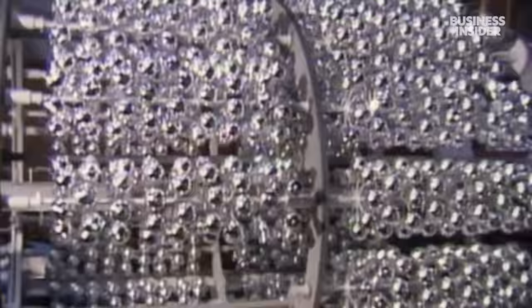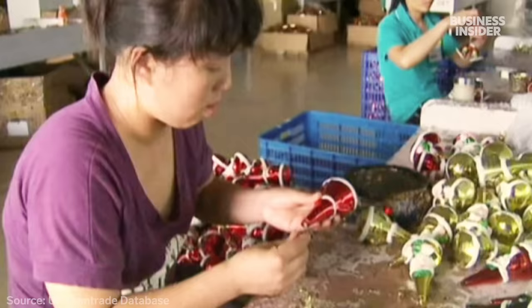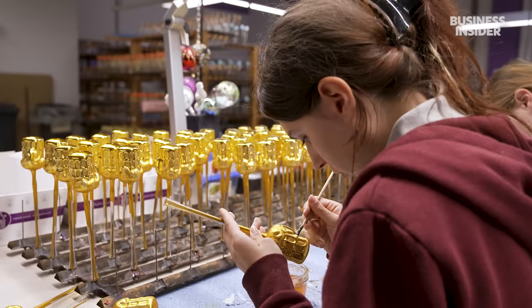Meanwhile, production flourished abroad. In the United States, the glass ribbon machine allowed a factory to blow up to 300,000 glass ornaments a day. And in the 1950s, more durable plastic ornaments began to replace glass ones. Production became so fast and cheap that many German ornament makers could not compete. By 2021, 87% of Christmas decorations were made in China, while less than 1% were made in Germany. "The consumer changed, and hand-blown, hand-painted wasn't that important anymore." Inge Glass is one of the few businesses that managed to survive.